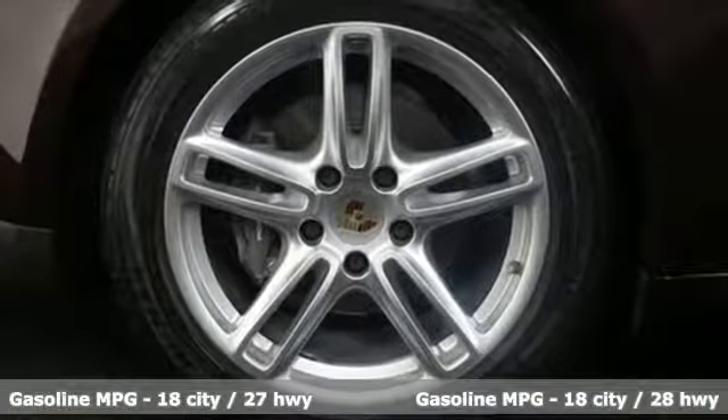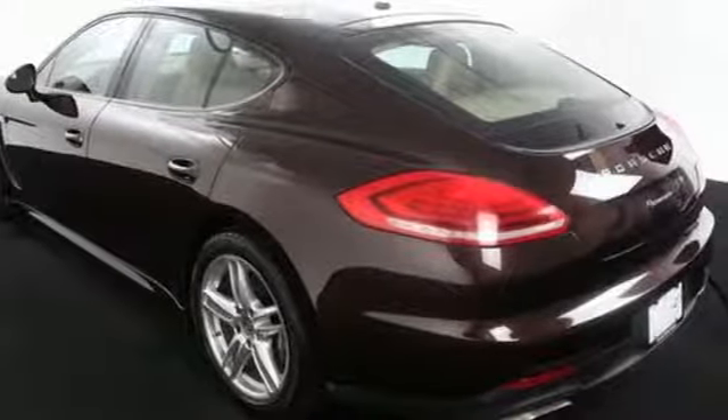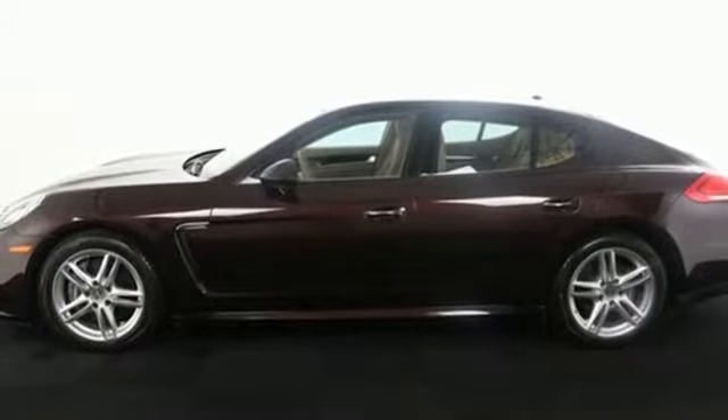High-end amenities include heated leather seats, navigation, a reverse sensing system, premium sound, climate control, and a seven-speed automatic with auto shift.